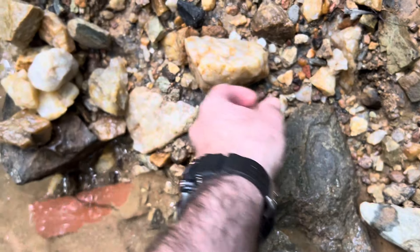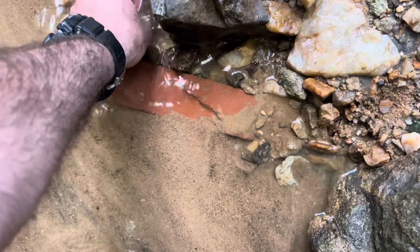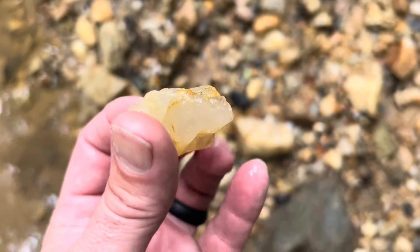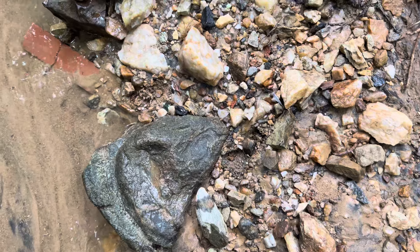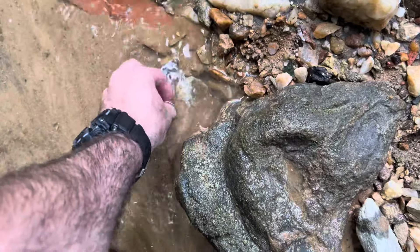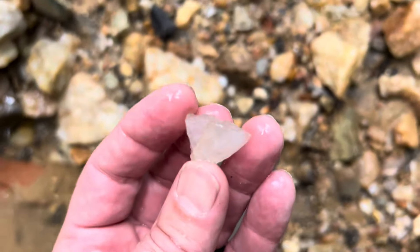That quartz is beautiful. That's pretty. That's real pretty. Excuse me for sniffling — my allergies are killing me. I hope you guys don't have allergies, but I do, living in the south, and the humidity doesn't help.